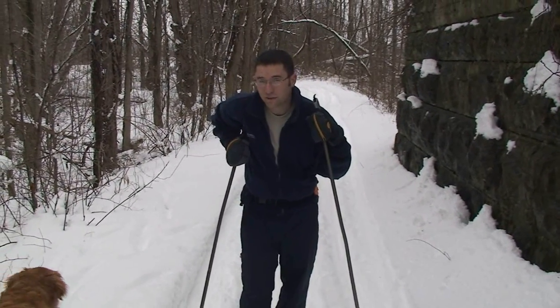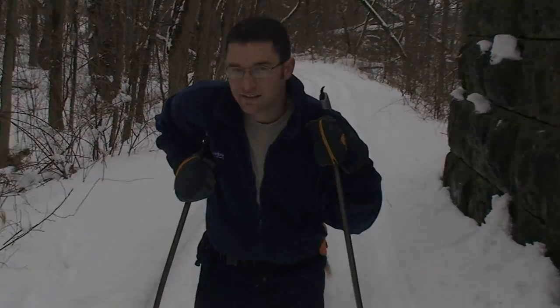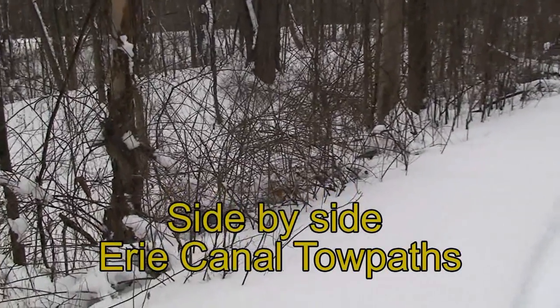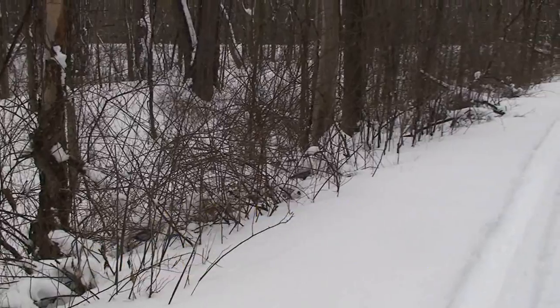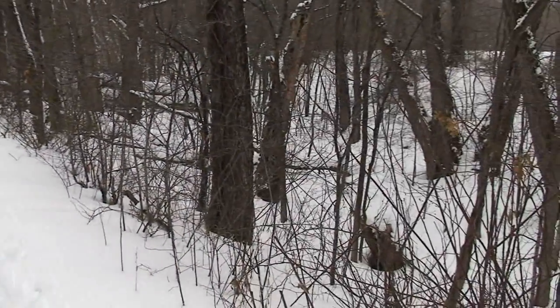My great grandfather was actually a trolley conductor on the RS&E. We've discovered that this southern towpath is a towpath for the old Clinton's Ditch, parallel to the enlarged towpath, and here's the enlarged canal right here.